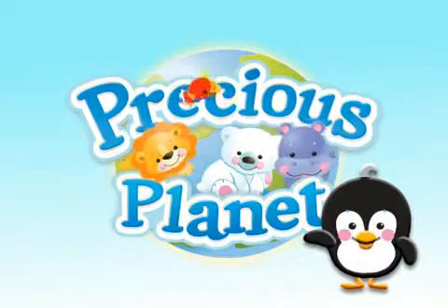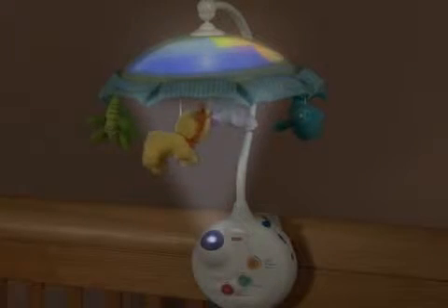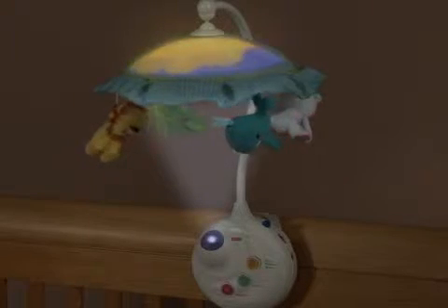Introducing the Precious Planet Projection Mobile. With the touch of a hand, sights and sounds of baby animals from all over the world come alive in baby's nursery.